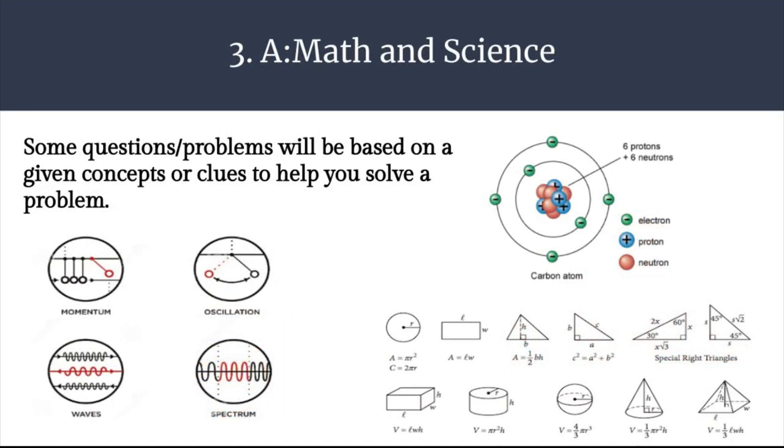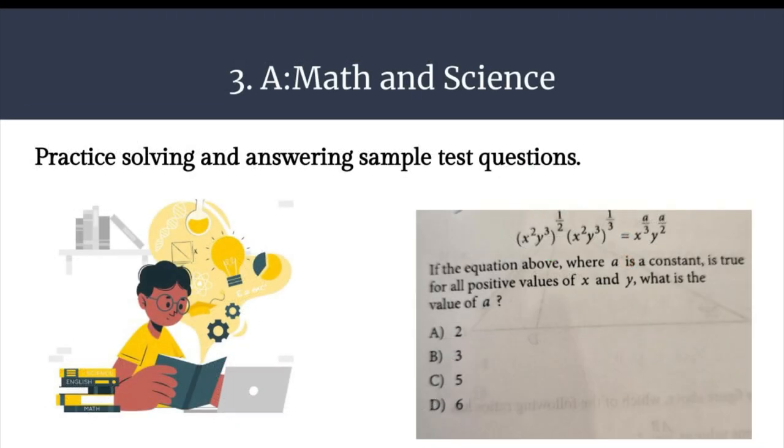Let's take a look at a few math and science-based principles. Some questions or problems will be based on a given concept or clues to help you solve a problem. Check with your teacher for the subject to review important concepts and be ready to recall things like principles, theorems, formulas, terms, or structures. Practice solving and answering sample test questions. You can use actual tests that you've taken in your classes, or ask your teacher or counselor.